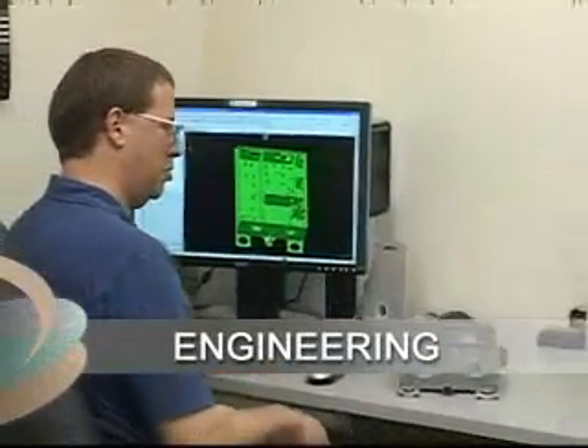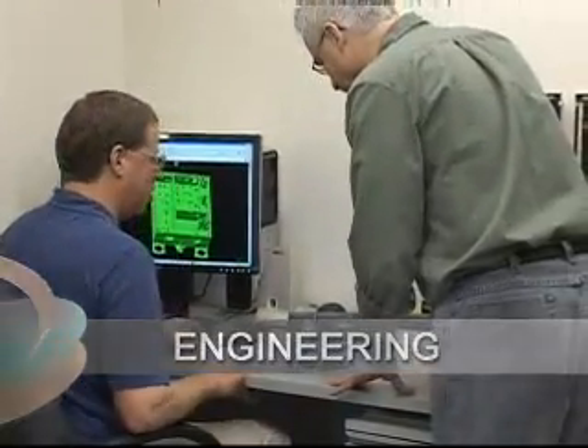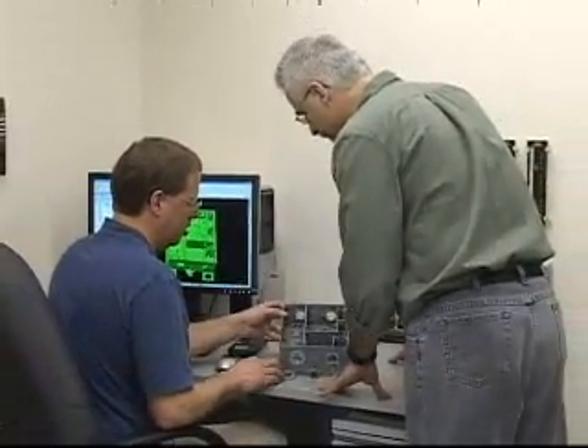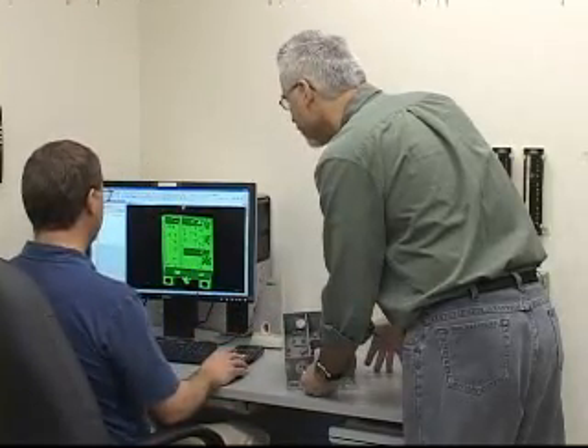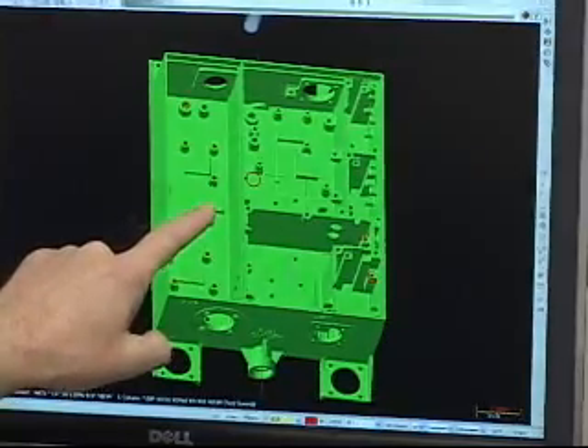With an average of over 25 years' experience each in the machining trade, our engineering staff has overseen countless projects from initial estimate to product shipment, ensuring consistently high quality and on-time delivery.